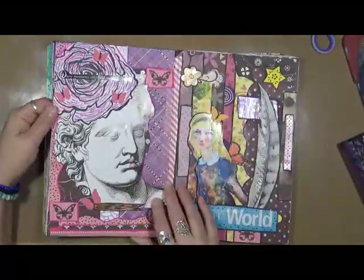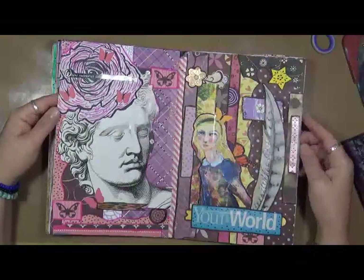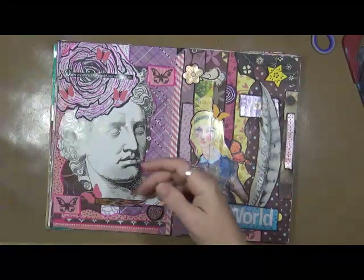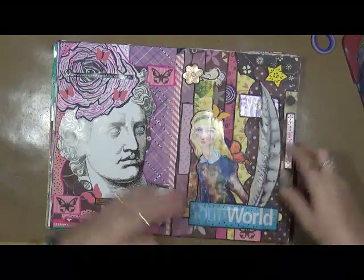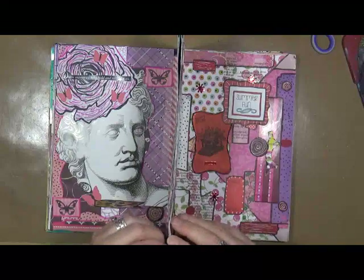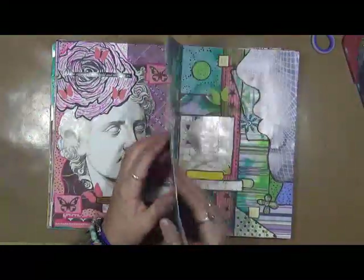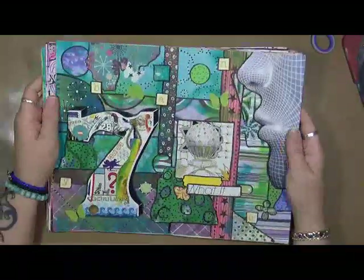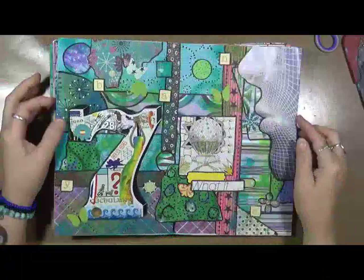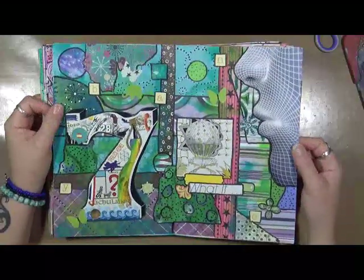Old scrapbook paper. That one says 'where memories take hold and never let go.' Your world. I'm pretty sure she's a Jane Davenport girl — I'm pretty sure I cut her out of something. But I just really enjoy putting these together. This started out as just a little newspaper magazine, and look how sturdy they are now. Even if you get just a little newspaper, by gluing everything on, don't be afraid of them falling apart. If you glue enough stuff down, they're not going to fall apart.